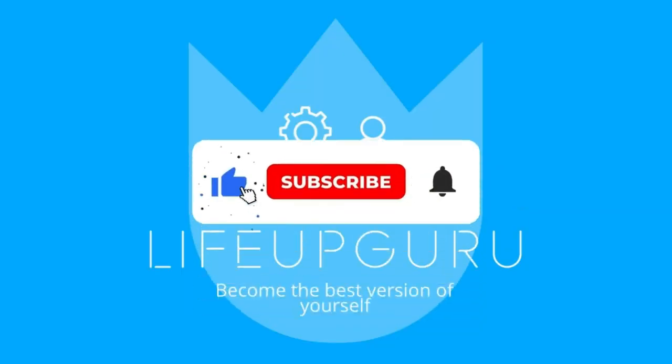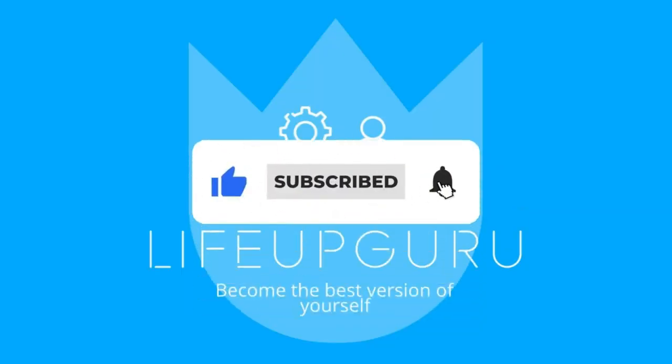If you found this video helpful, please like it and don't forget to subscribe. Have a good day.